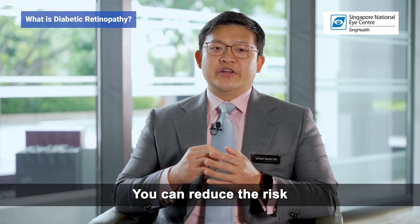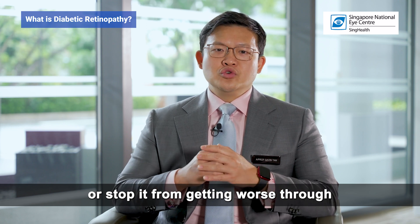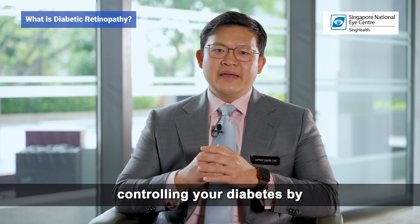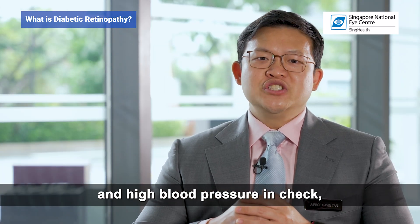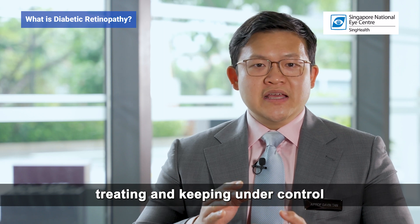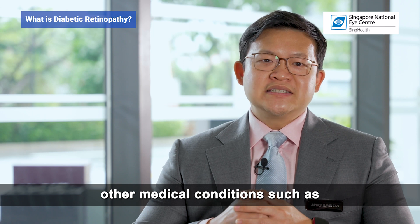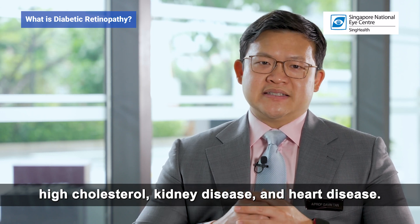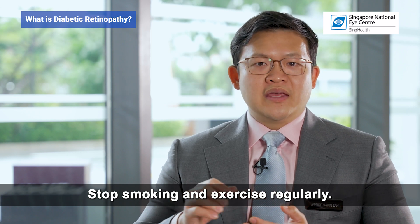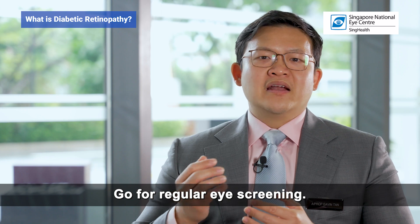You can reduce the risk of developing diabetic retinopathy or stop it from getting worse through controlling your diabetes by keeping your blood glucose and high blood pressure in check, treating and keeping under control other medical conditions such as high cholesterol, kidney disease and heart disease, stopping smoking, exercising regularly, and going for regular eye screening.